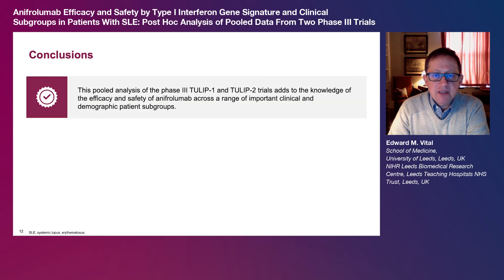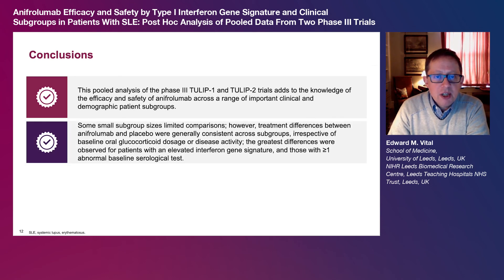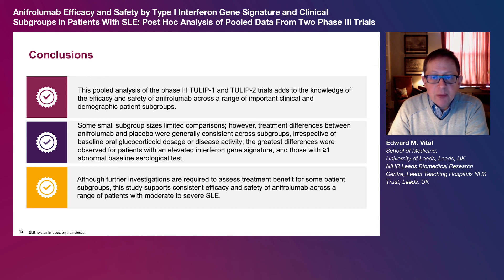In conclusion, this pooled analysis of the phase 3 TULIP1 and TULIP2 trials adds to the knowledge of the efficacy and safety of anapherolumab across a range of important clinical and demographic patient subgroups. Some small subgroup sizes limited comparisons. However, treatment differences between anapherolumab and placebo were generally consistent across subgroups irrespective of baseline oral glucocorticoid dosage or disease activity. The greatest benefits were observed for patients with an elevated interferon gene signature and for those with one or more abnormal baseline serological tests. This is notable since these patients usually have more severe disease and therefore more unmet need. Although further investigations are required to assess treatment benefit for some patient subgroups, this study supports consistent efficacy and safety of anapherolumab across a range of patients with moderate to severe SLE.